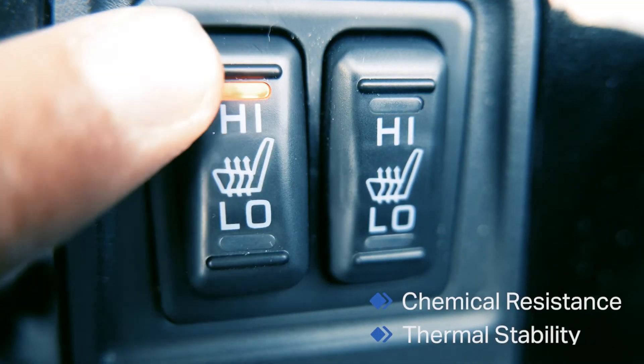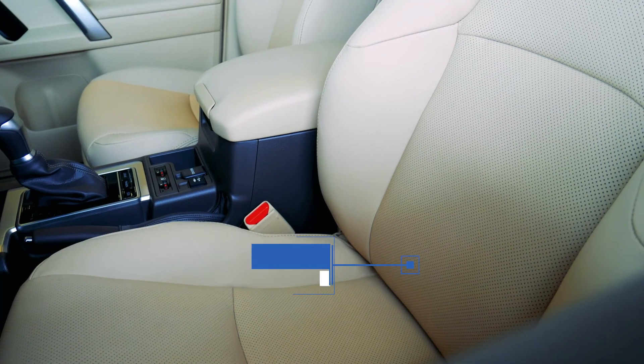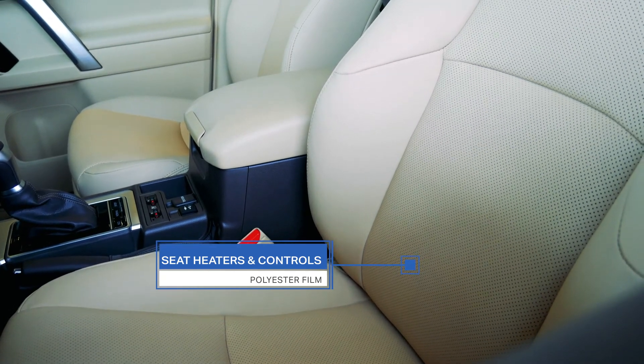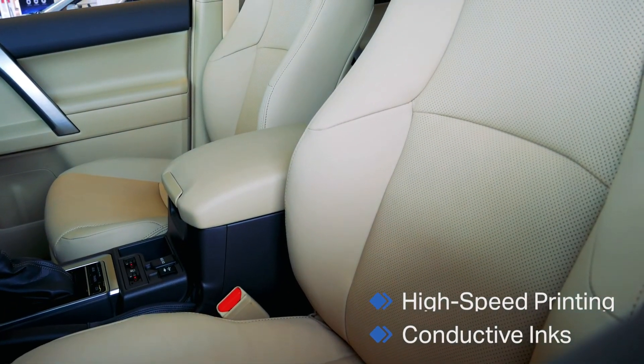The chemical resistance and thermal stability of polyester enable it to work well with seat heaters and seat controls, which are often created using high-speed printing and conductive inks.